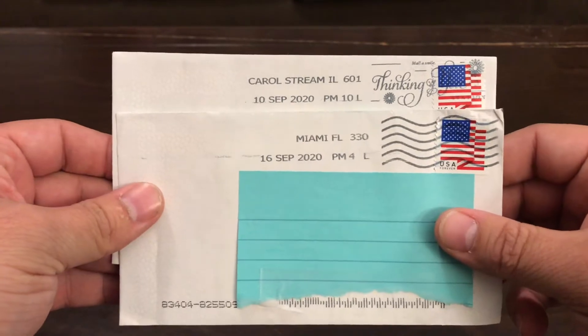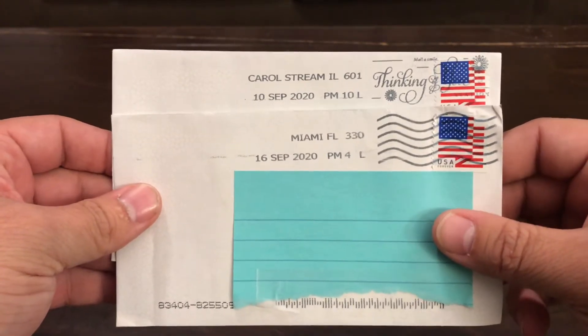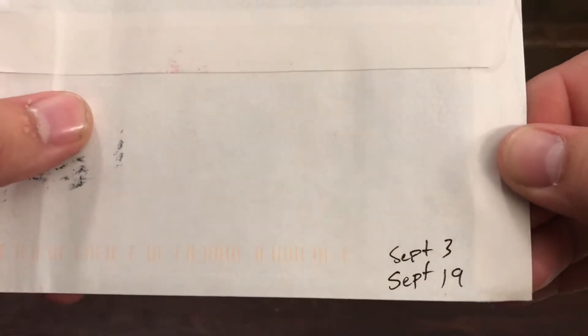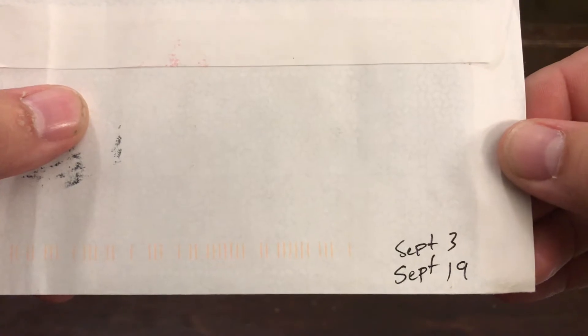One of them came from Carroll Stream, Illinois, and the other one from Miami, Florida. This one we sent out September 5th and got back on the 14th, and this one we sent on September 3rd and it returned on September 19th. So I want to go with this one first.